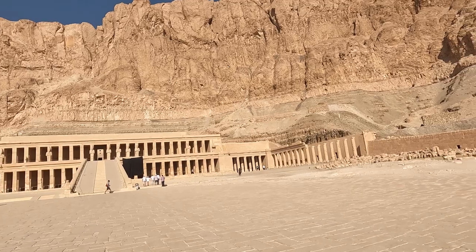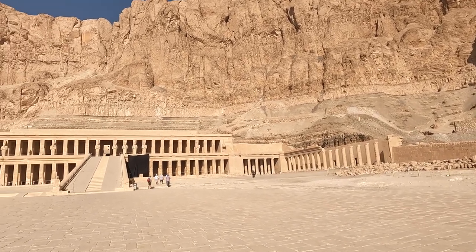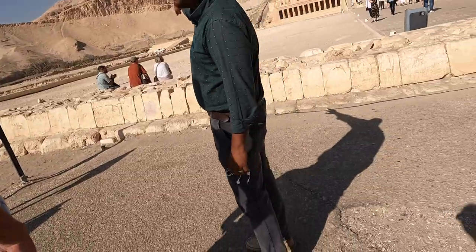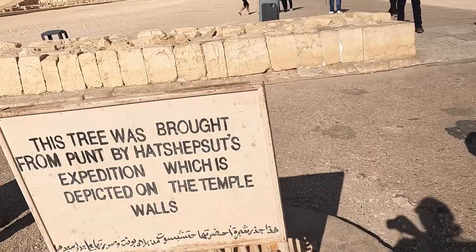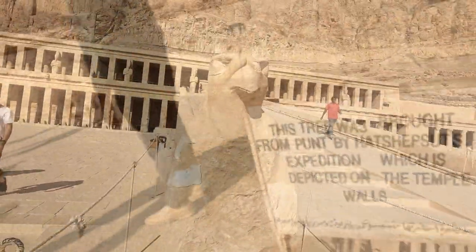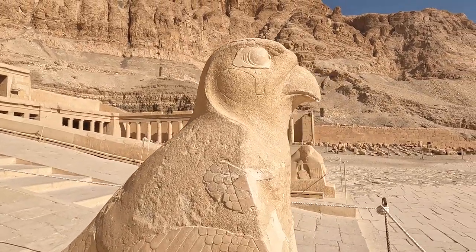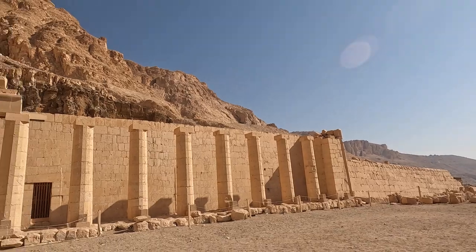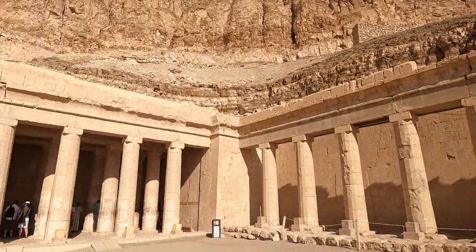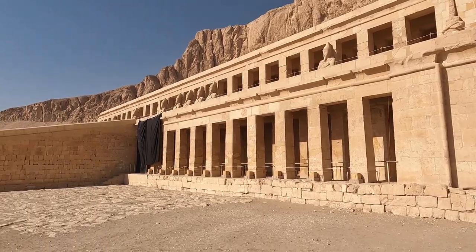She was one of the most prolific builders in ancient Egypt and oversaw large-scale construction projects. She was also known for re-establishing trade networks that had been disrupted. She visited the land of Punt, where trading was done, and brought back 31 live trees — you can still see the roots of one of the trees. Hatshepsut reigned for 22 years before she died. Thutmose III and his son Amenhotep II attempted to remove her from history — her statues were destroyed, her monuments were defaced, and her achievements were ascribed to other pharaohs.